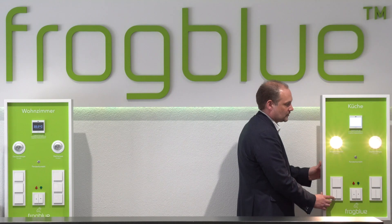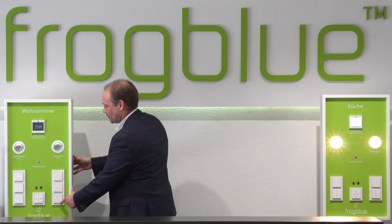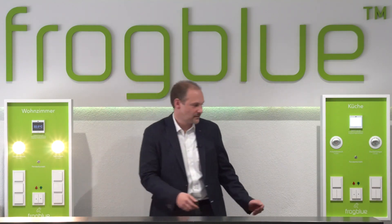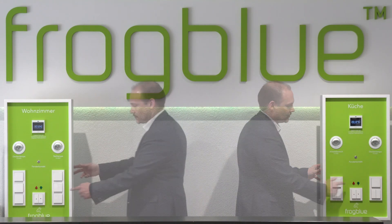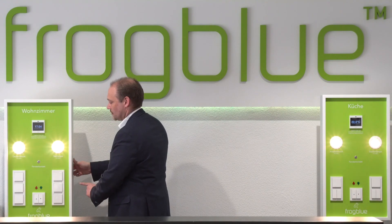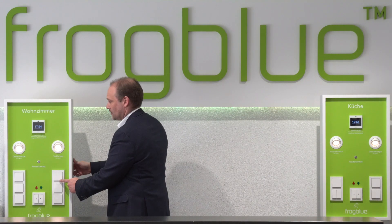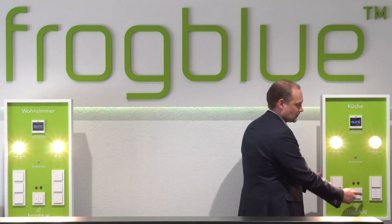Over Bluetooth, the Frogs establish a virtual cable between themselves and other Frogs, and in this way exchange control commands. This connection is established at lightning speed, just like with a cable. This makes it very easy to enable crossover switching between lamps and switches, or indeed to simultaneously control switching and dimming levels of multiple lamps. The central on and central off function is managed in the same way.